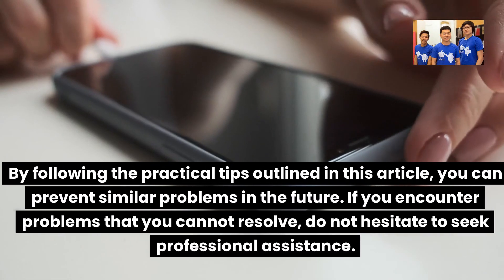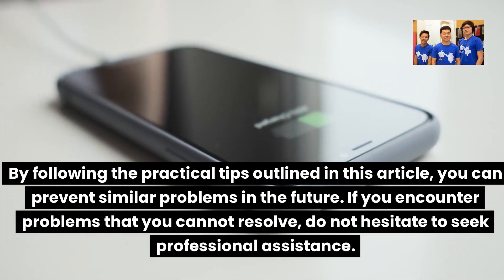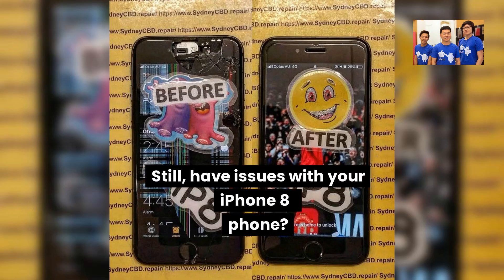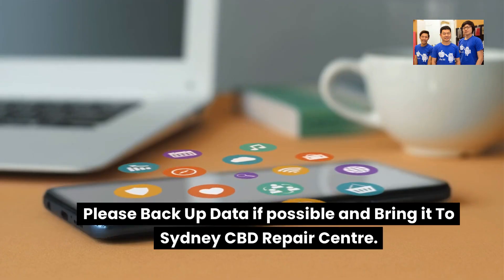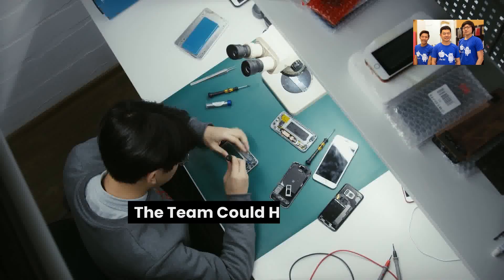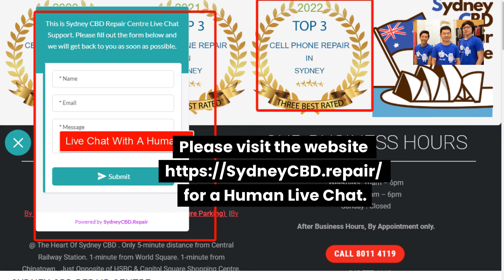By following the practical tips outlined in this video, you can prevent similar problems in the future. If you encounter problems you cannot resolve, do not hesitate to seek professional assistance. Still having issues with your iPhone 8? Please back up your data if possible and bring it to Sydney CBD Repair Center. Visit the website at sydney cbd dot repair for a live chat.